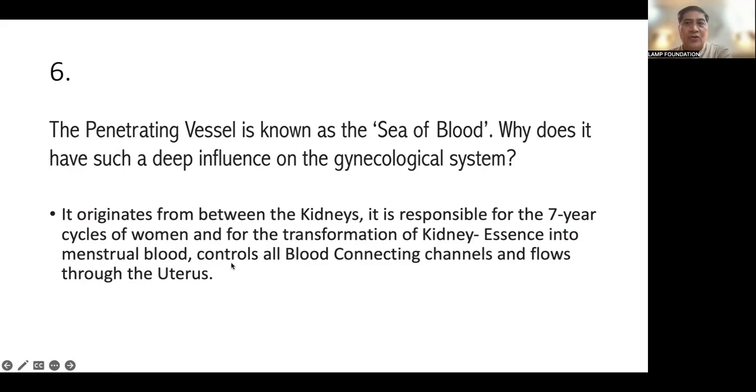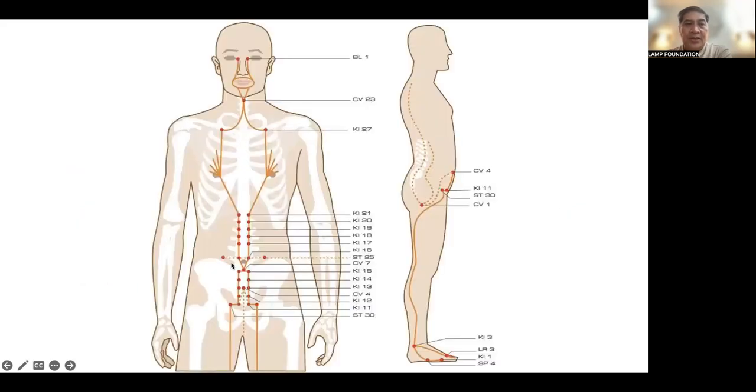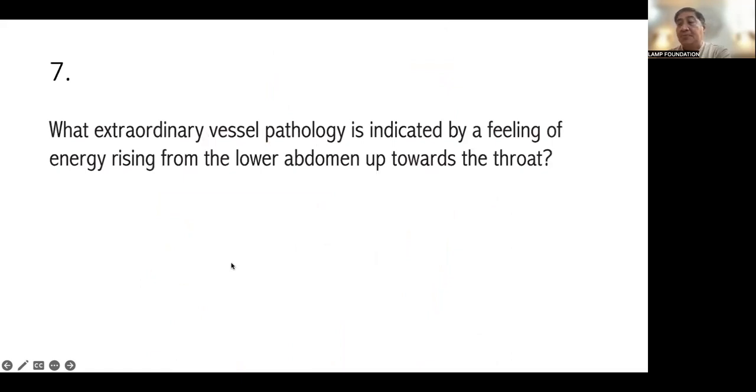The penetrating or Chong meridian originates from between the kidneys. You can see it connects and controls all the blood-connecting channels, and flows through the uterus. Number seven: which extraordinary vessel pathology is indicated by a feeling of energy rising from the lower abdomen upwards? The answer is rebellious Chi of the Chong Mai or Penetrating Vessel. This is very common — patients often feel like their throat is enlarging.